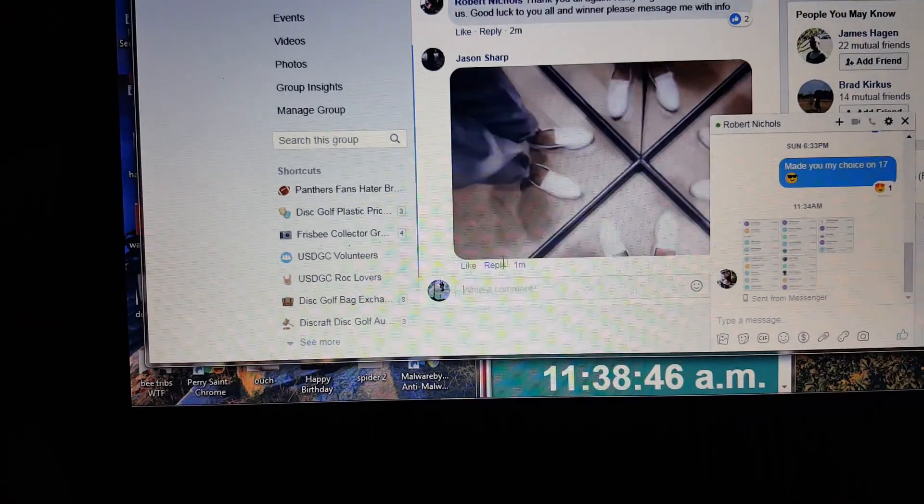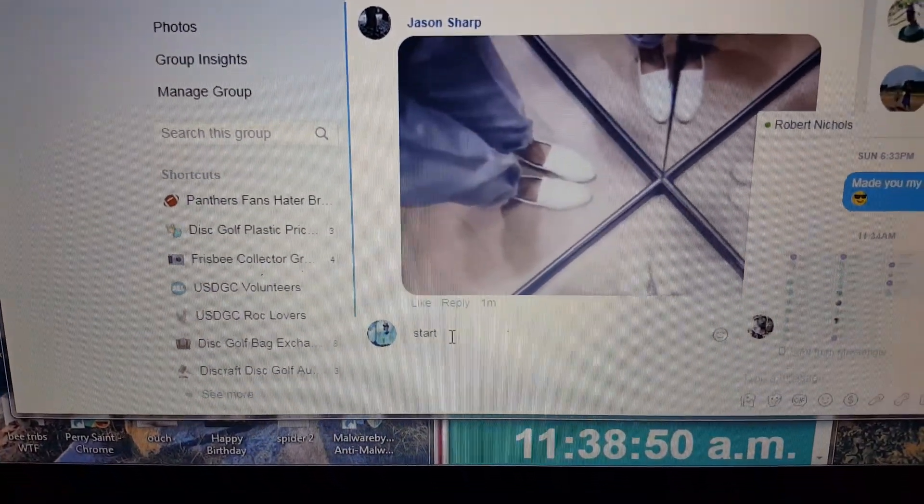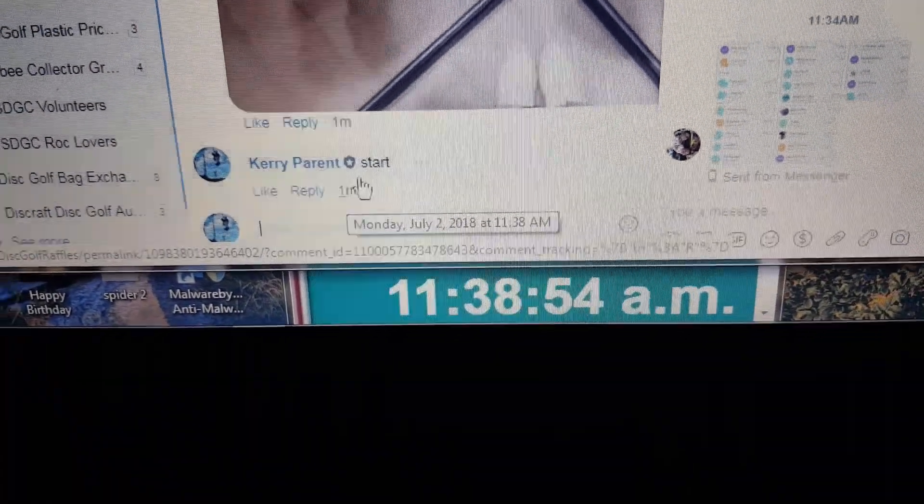Hey! Jason Sharp in the white shoes. Morning, bitch. Alright, 1138 to start.